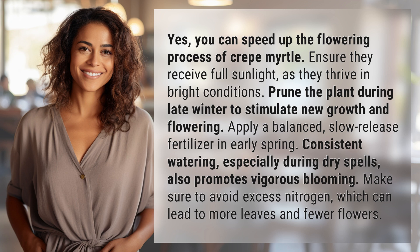Consistent watering, especially during dry spells, also promotes vigorous blooming. Make sure to avoid excess nitrogen, which can lead to more leaves and fewer flowers.